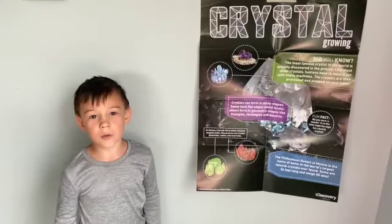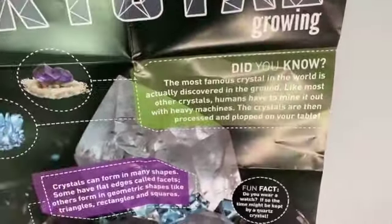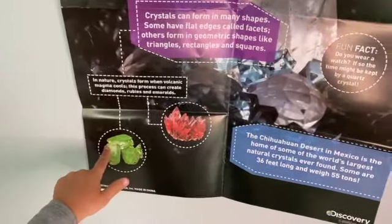Let's learn about crystals before we grow them. The most famous crystal is actually discovered in the ground. In nature, crystals form when volcanic magma cools.